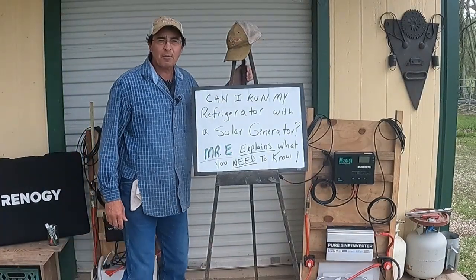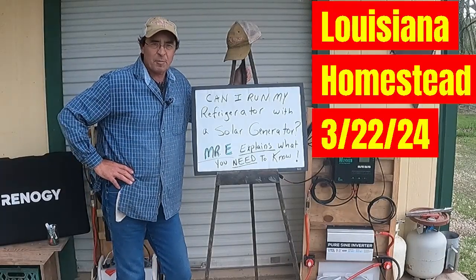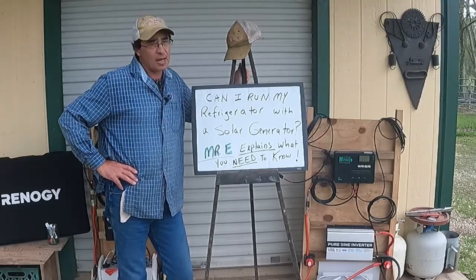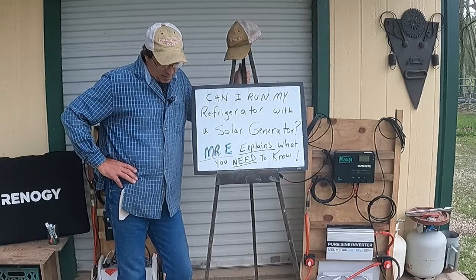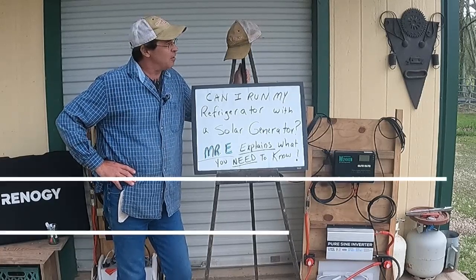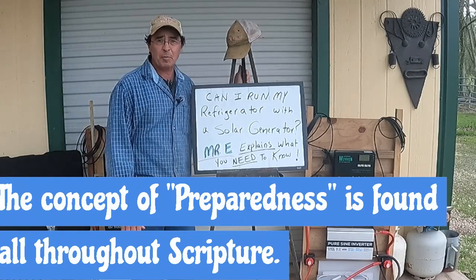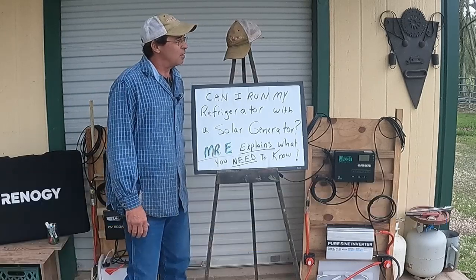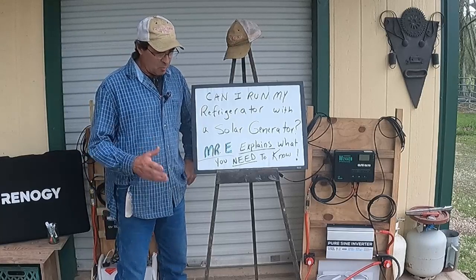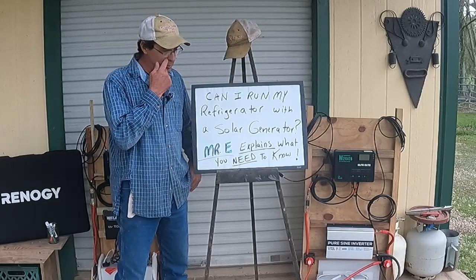Good morning folks. Welcome back to the channel, and if you're new, welcome. We're going to get a little bit more technical today. If you're like me, you want to be prepared. If you're a prepper, homeowner, or homesteader, almost everybody wants to be prepared if the electricity goes out. One way to do that is with a solar generator, where you can diversify and don't have to rely on a gas generator.